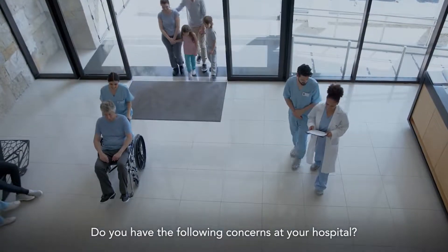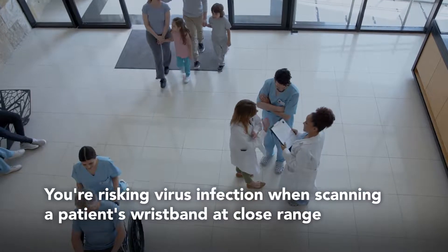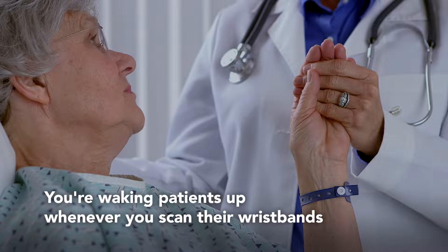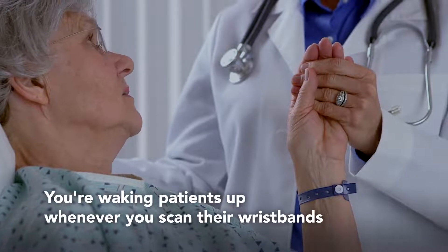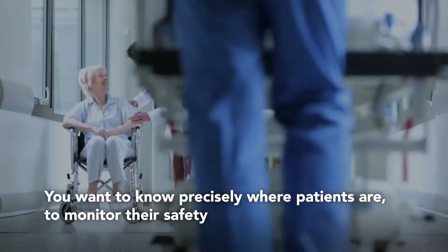Do you have the following concerns at your hospital? You're risking virus infection when scanning a patient's wristband at close range. You're waking patients up whenever you scan their wristbands. You want to know precisely where patients are to monitor their safety.